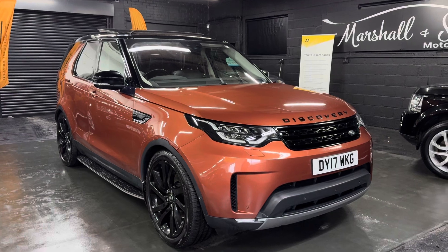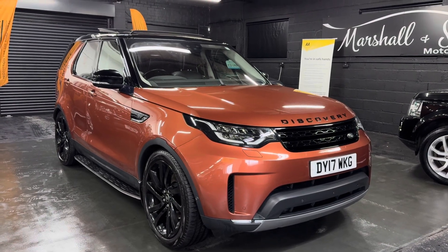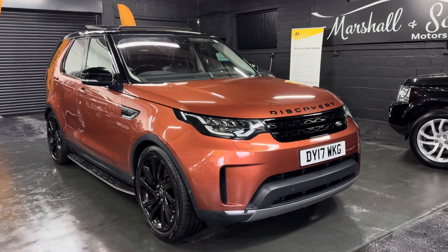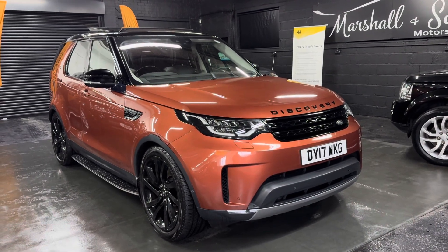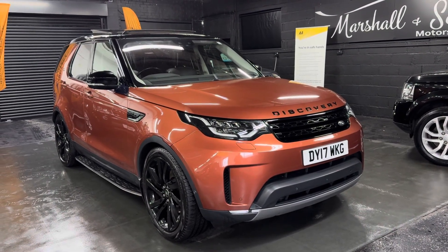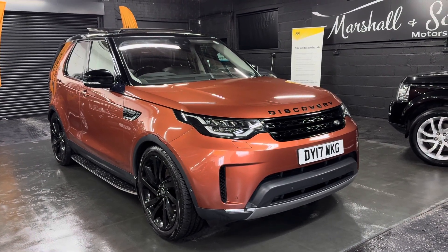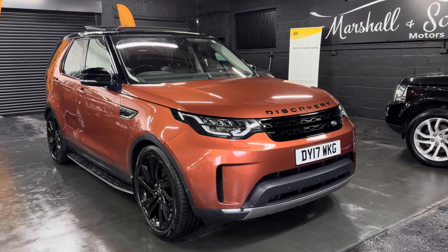We've taken 30-plus pictures, so hopefully those along with this video will give you some insight into the overall condition. If you're looking for more information or you'd like to inquire about financing, purchasing, or booking an appointment to come and view it, please feel free to call us at the office on 01922 458 222, or you can drop us an email at sales@marshallandsunmotors.co.uk.